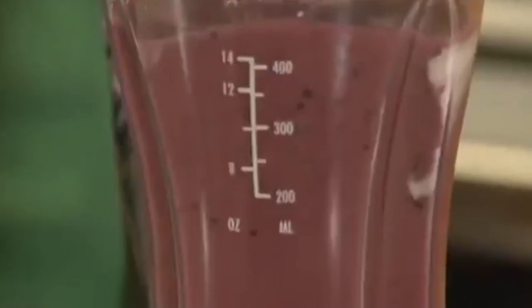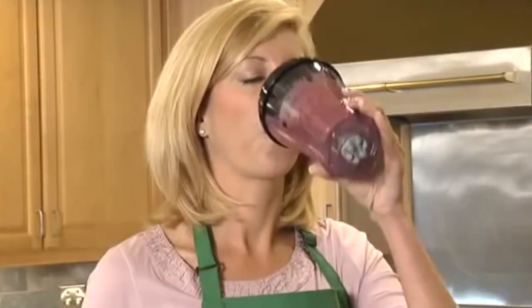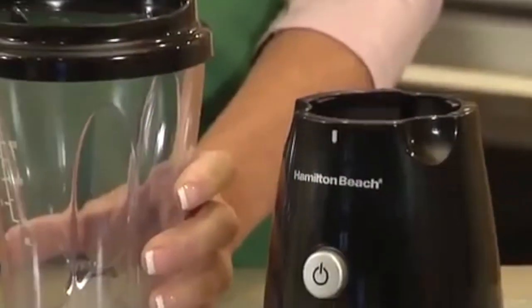There's one touch blending, so just use the pulse button and blend. And best of all, the 14 ounce blending jar doubles as a travel cup so you can sip from the same container you blend in. The portable travel cup fits most car cup holders and includes a tight fitting travel lid.